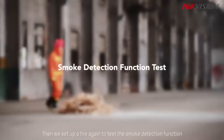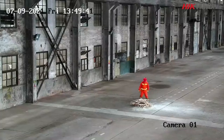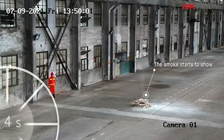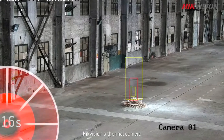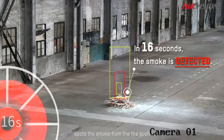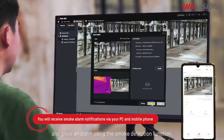Then we set up a fire again to test the smoke detection function. The Hikvision thermal camera spots the smoke from the fire soon after it starts and gives an alarm using the smoke detection function.